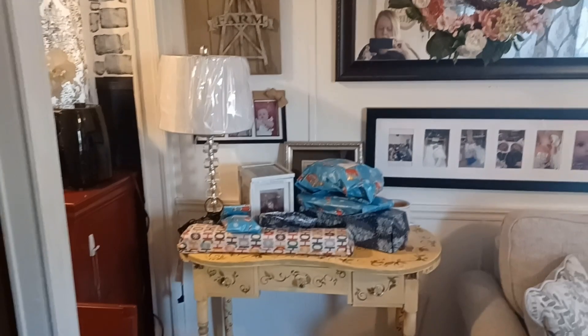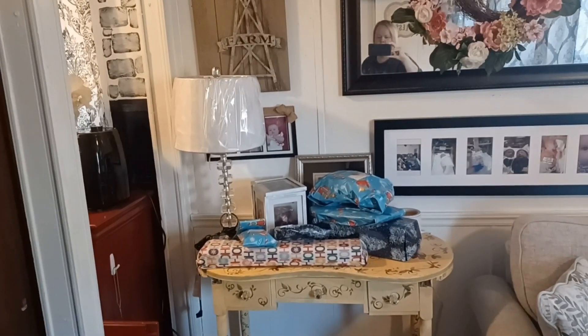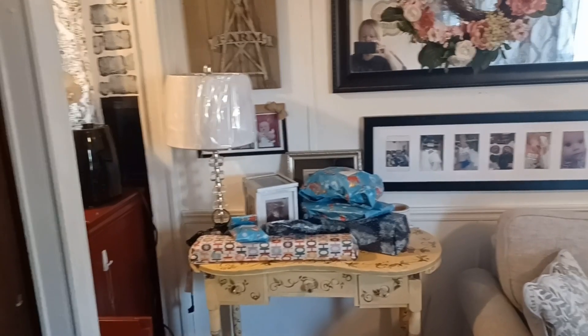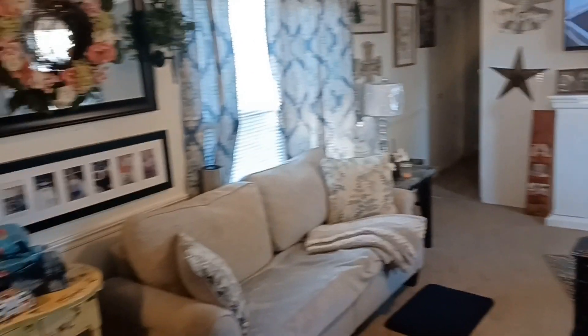And then I took and moved this here desk over here. It's still got some Christmas presents on it, waiting on my son to come back from out of town to get their presents. I've got to get me a recliner to go right here, because that chair is going to go over there where my desk is. But I'm going to show y'all the living room one more time.